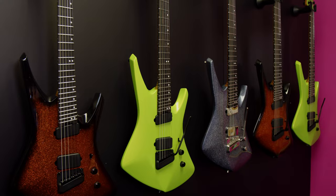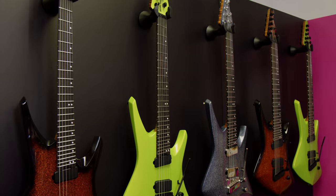Hey gang, it's Steve with Guitar Center. We're at NAMM 2024. We're in the Ernie Ball Music Man booth and we're hanging out with Tosin Abasi, and we're going to check out the latest happenings in the Kaizen lineup. How you doing, Tosin? Good, how are you?